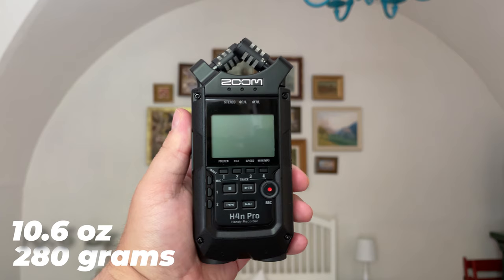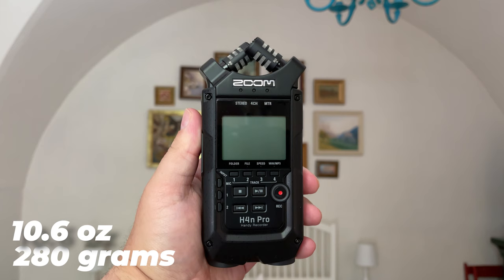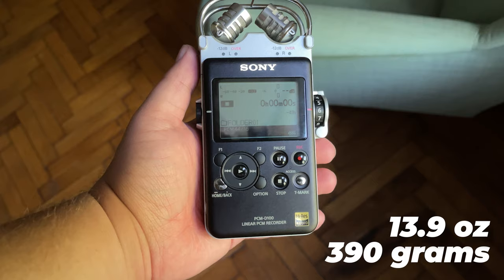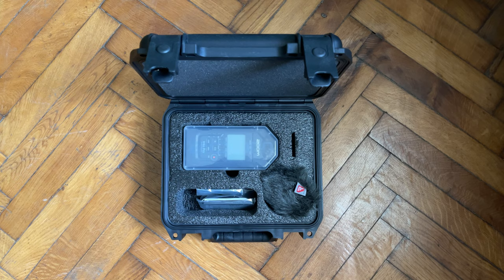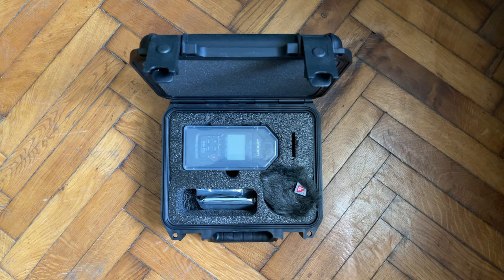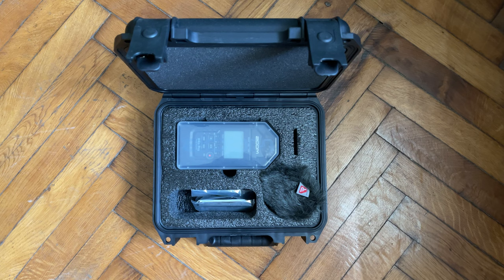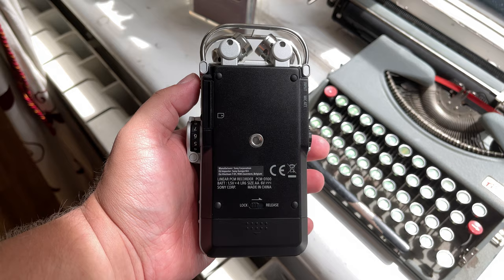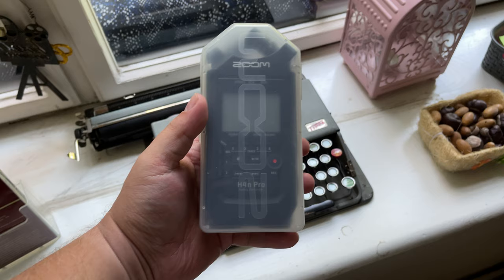Portability is vital with these handheld recorders. They're both small and light, with the Zoom weighing in at only 10.6 ounces or 280 grams, while the Sony is slightly heavier at 13.9 ounces or 390 grams. Because you'll be carrying your recorder into many different situations, you want to make sure it can stand up to the rigor of travel bags and outdoor locations. Both the PCM-D100 and the H4n Pro deliver, being sturdy and durable.